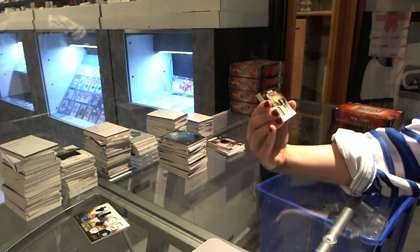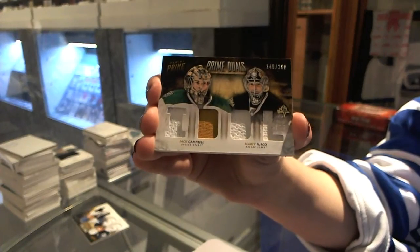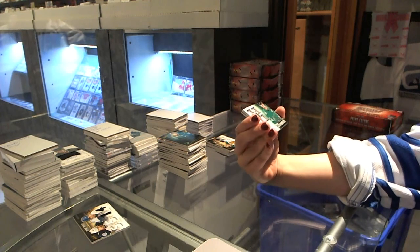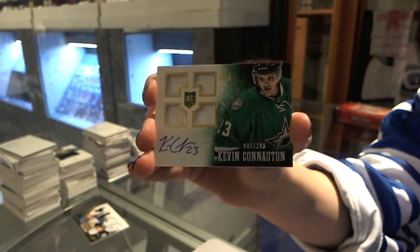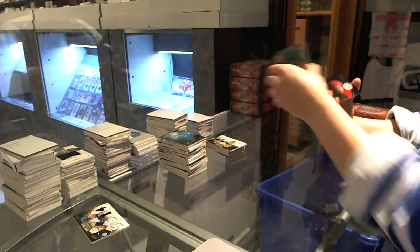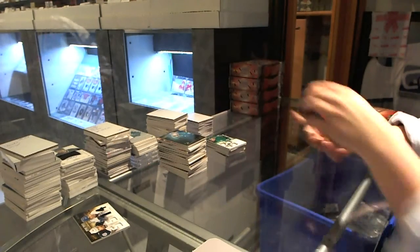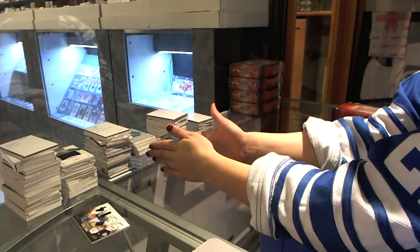Prime Duels numbered to 200 for the Dallas Stars, Jack Campbell and Marty Turco. Quad Jersey Autograph numbered to 199 for the Dallas Stars, Kevin Knocton. And a base numbered to 299 for the Florida Panthers, Tim Thomas. Alright, halfway through — that's been good.